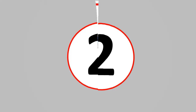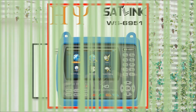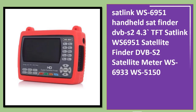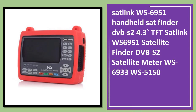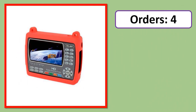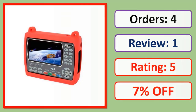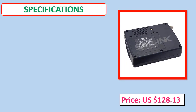Number 2: Satlink WS-6951 Handheld Sat Finder, DVB-S2, with TFT display. Check price and specifications in the description below.